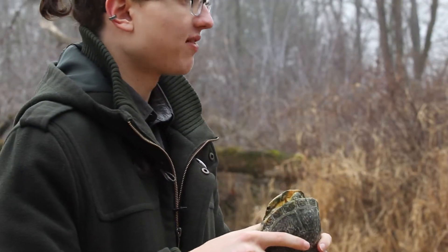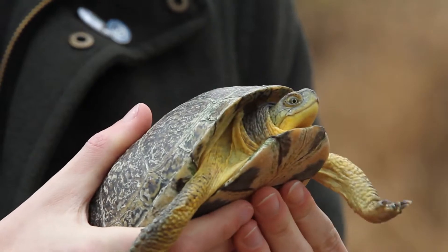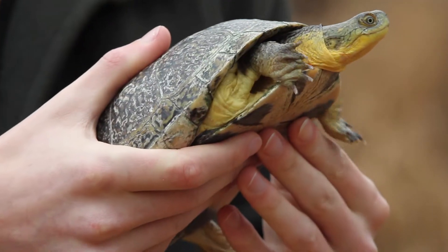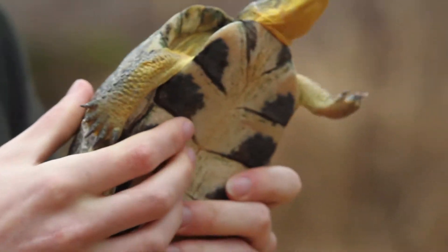By far the easiest way to identify the Blanding's turtle is by its bright yellow chin, which isn't seen on any other turtle within the state of Michigan. When in doubt, look for that bright yellow chin, and you'll know that you've found a Blanding's turtle.